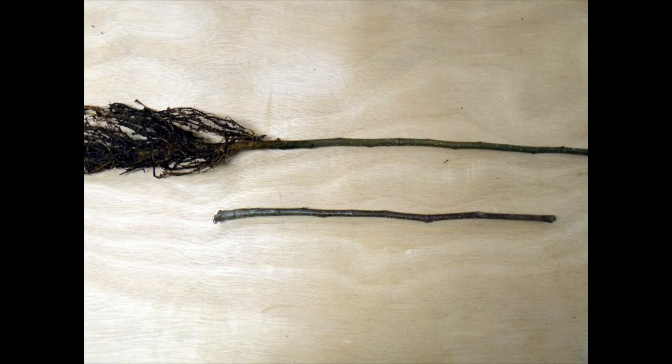The whip and tongue graft is a bench grafting technique done during the dormant season. Above you'll see the rootstock, an M7, and below it a piece of scion wood of about the same diameter. We try to match those to make things a little easier to graft.